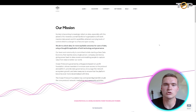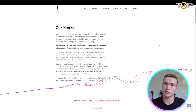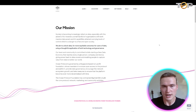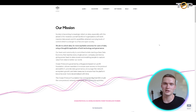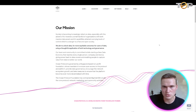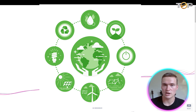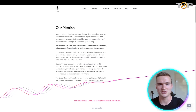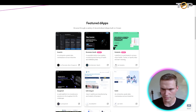Ocean Protocol is a data protocol. Right now, when you're browsing the internet, you generate a lot of data — every website you visit, things you watch — but all that data remains in the hands of the platforms and companies you use. With Ocean Protocol, what they're trying to do is decentralize that data. They have an amazing ecosystem and decentralized applications that use Ocean Protocol to give users control over their data.